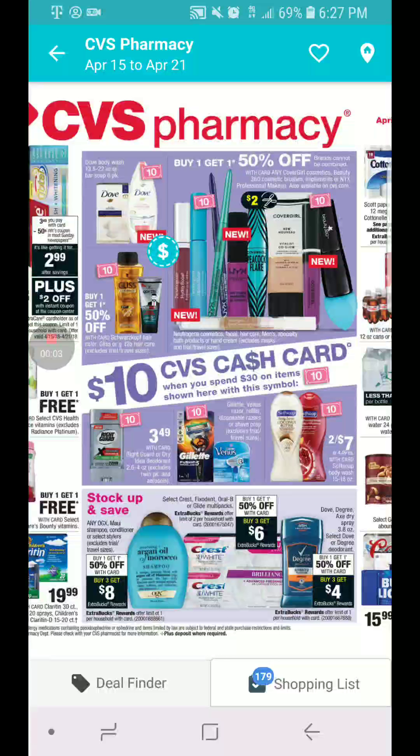Hi y'all, how are you? Welcome to Couponing with Elecabones.